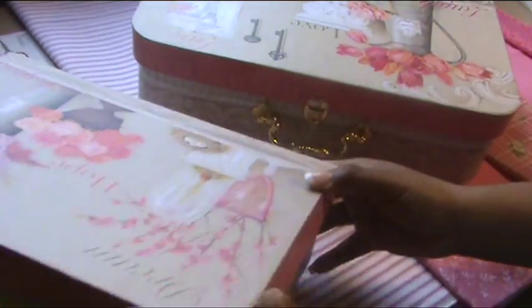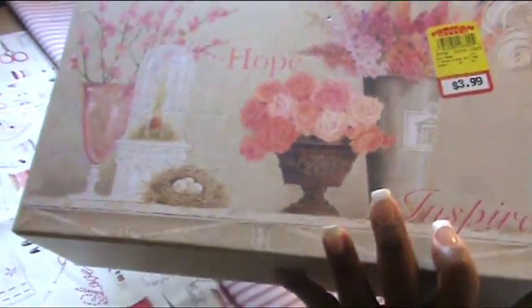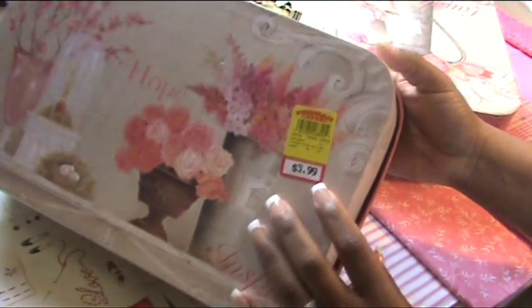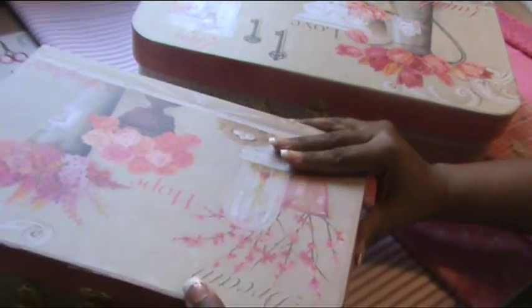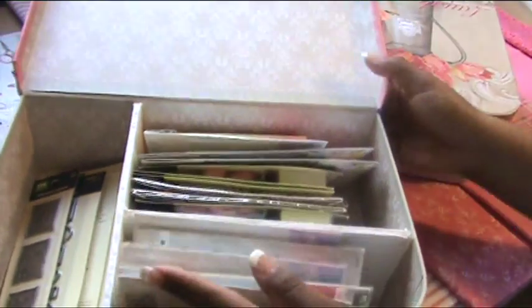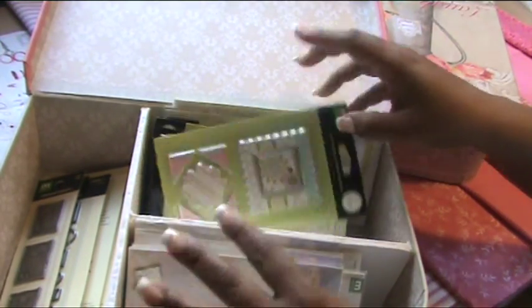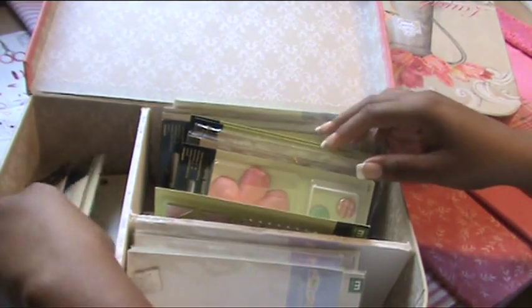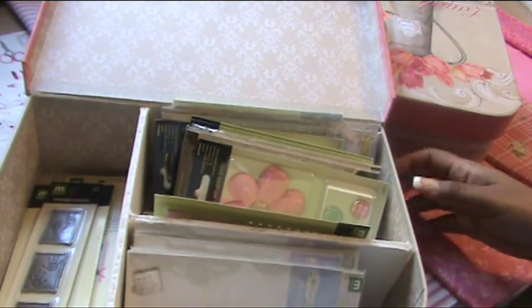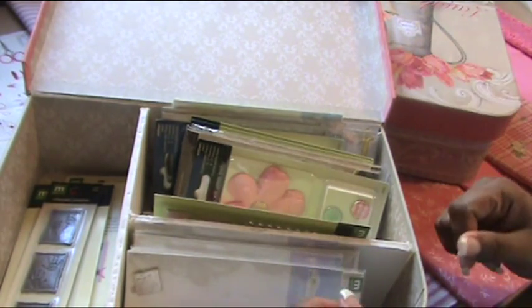With the next size up, this was the medium size suitcase box out of this set of three. This one was $3.99 marked down to $2. You see how I made this divider? Let me show you some of the things that I actually put in here to keep it all together.